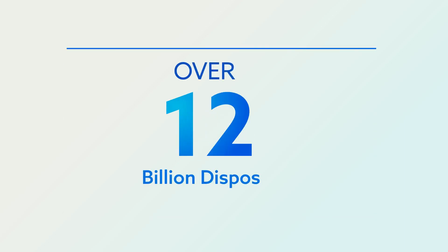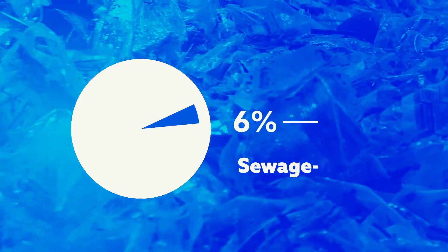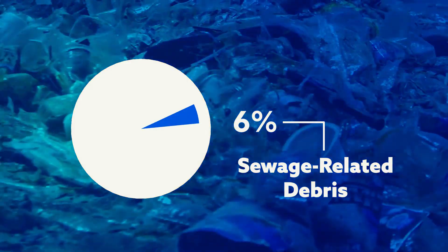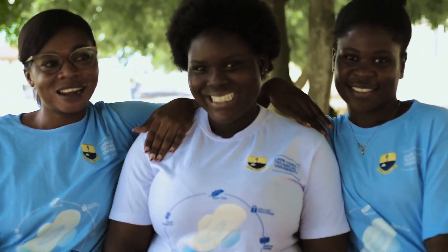Over 12 billion disposable menstrual products are discarded annually, contributing to 6% of sewage-related debris around rivers and beaches. But from the hearts of innovation, a solution emerges.